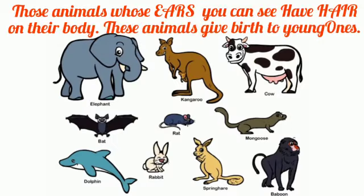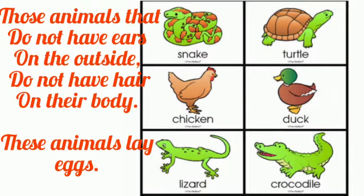Those animals whose ears you can see have hair on their body — these animals give birth to young ones. Those animals that do not have ears on the outside or do not have hair on their body lay eggs.